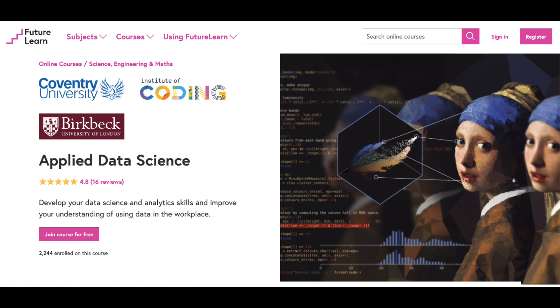The first data science certification is the Applied Data Science course by FutureLearn. This particular course enables you to get an understanding of what the data science ecosystem entails and develops your data science and data analytics skills. The program is two weeks long, which means you can go through the concepts presented in the course in a relatively short period of time.